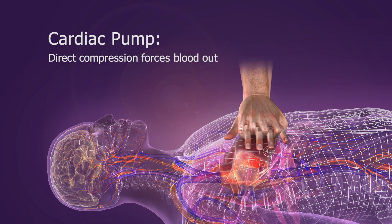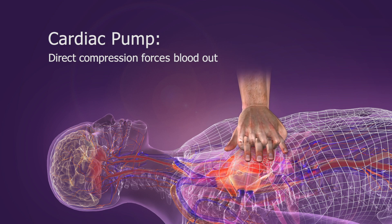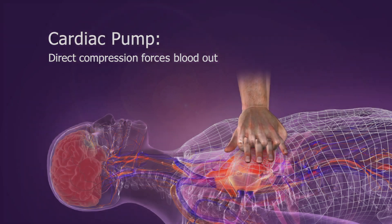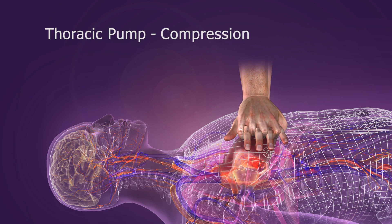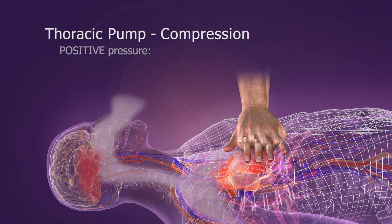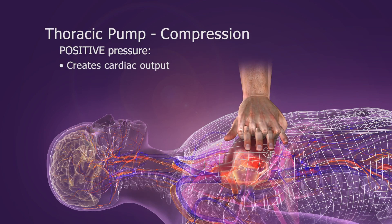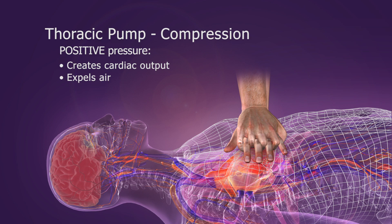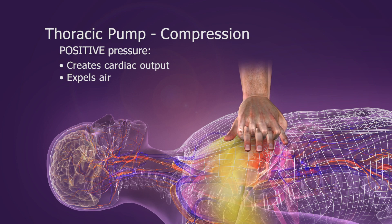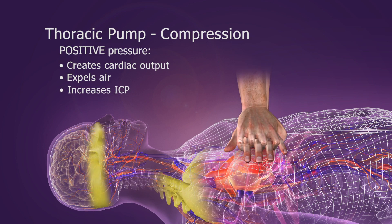With the cardiac pump mechanism, direct compression of the heart between the sternum and the spine forces blood out. More importantly, the chest also becomes a thoracic pump. Chest compressions create a positive pressure that forces blood out of the heart and air out of the lungs. Compressions also cause a slight increase in intracranial pressure, which reduces cerebral perfusion.